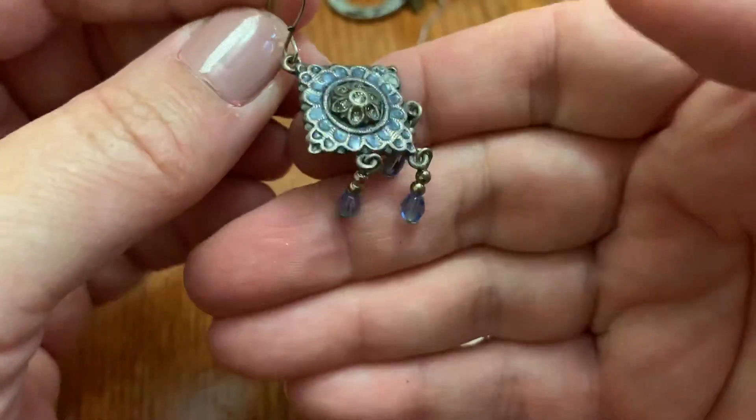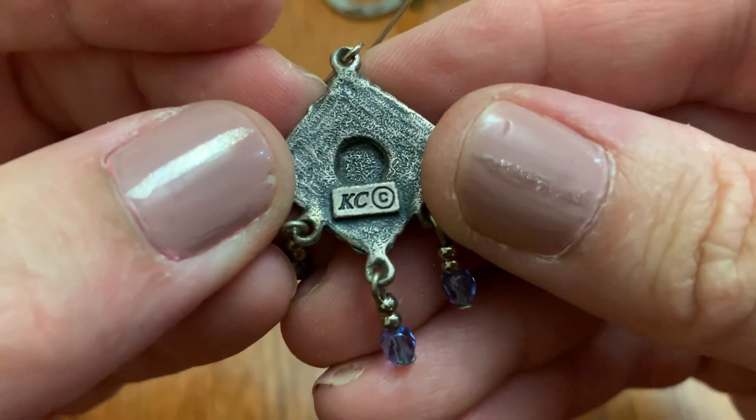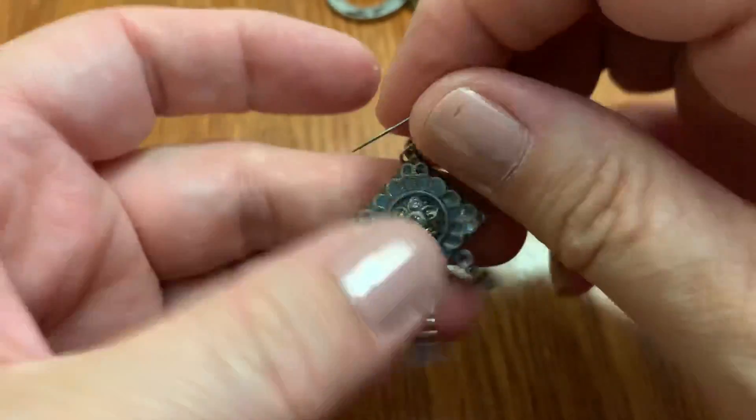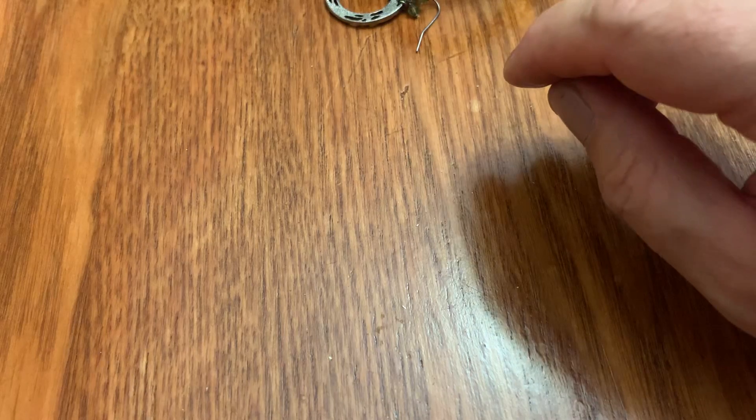This is an earring — a dangly one. Casey. Not to be confused with Casey and the Sunshine Band, I don't think.